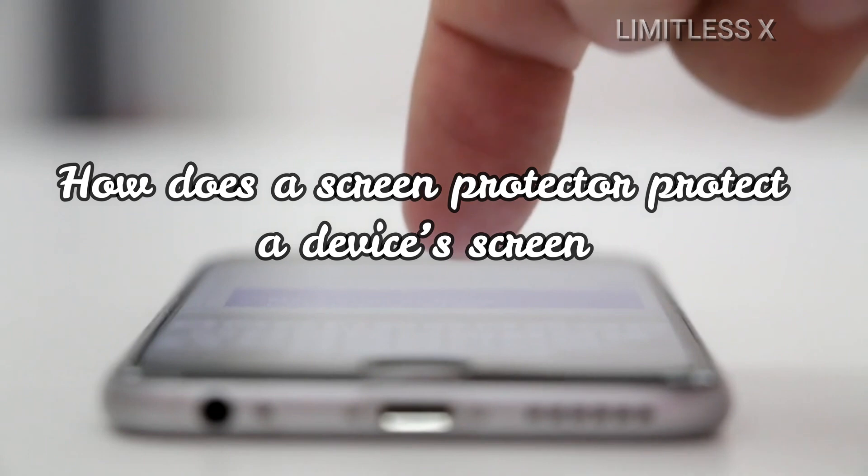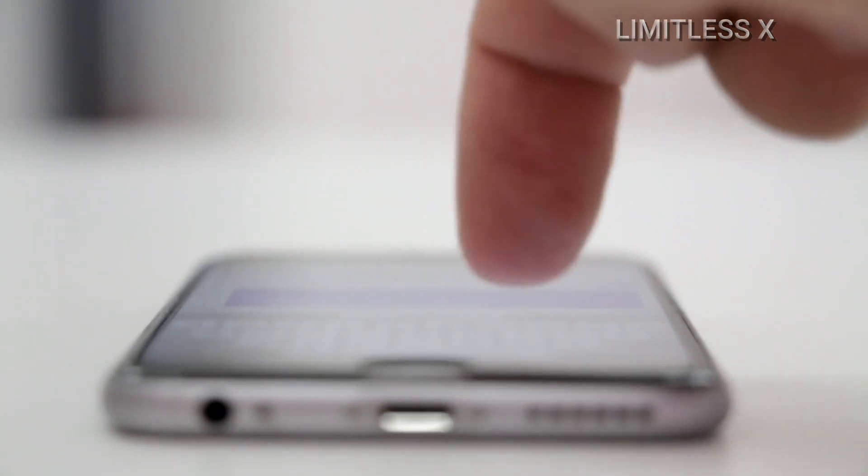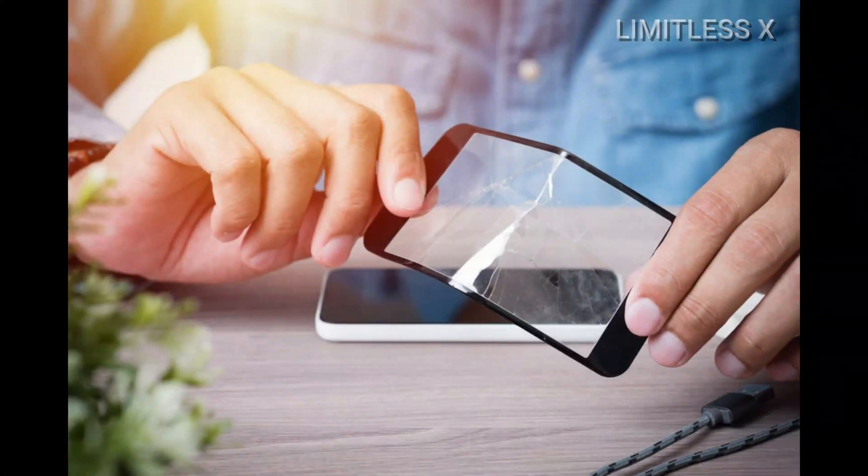How does a screen protector protect a device's screen? A screen guard protects a screen simply by taking all those scratches and physical damage on itself, thereby protecting the screen that lives beneath it.